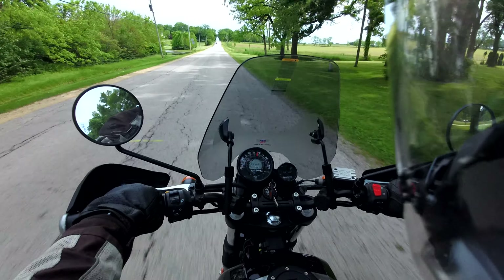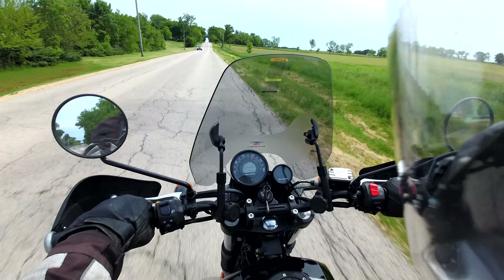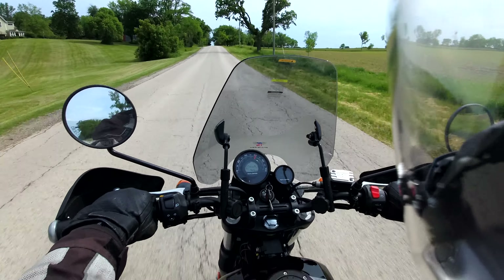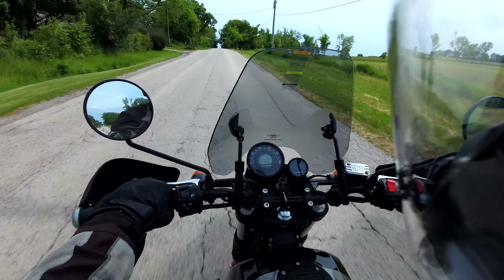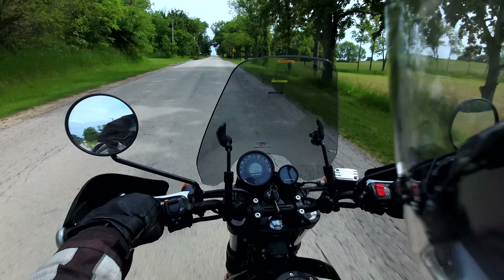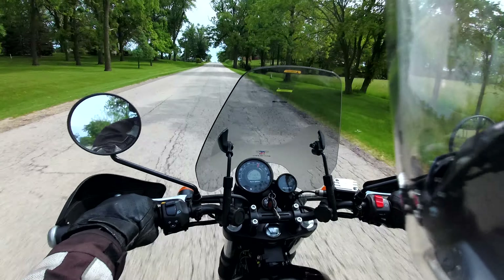I think getting up to speed is slower than on the KLX 250. The bumps feel okay. The seat's a little narrow, but the cushion feels okay.